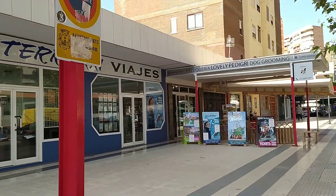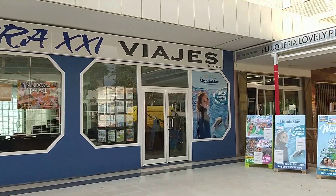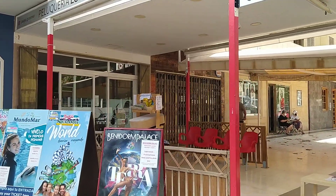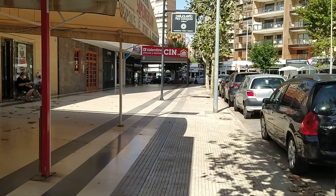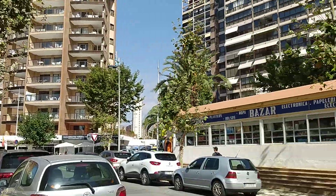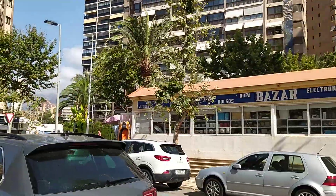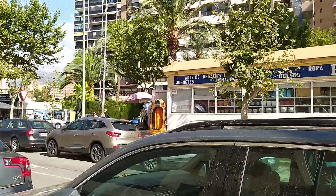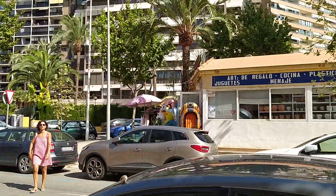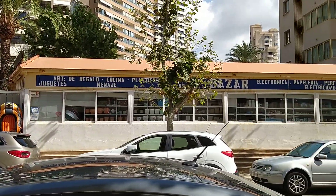You have like a ticket office place there as well, so you can book tickets for Aqualand, Benidorm Palace, Aqualandia, Mundomar, et cetera et cetera. And across the road you have a bazaar-type shop that sells clothes, lilos, kids' toys, electrical items, et cetera. I'm pretty sure if there's something you haven't brought with you on holiday, you could find it in there.